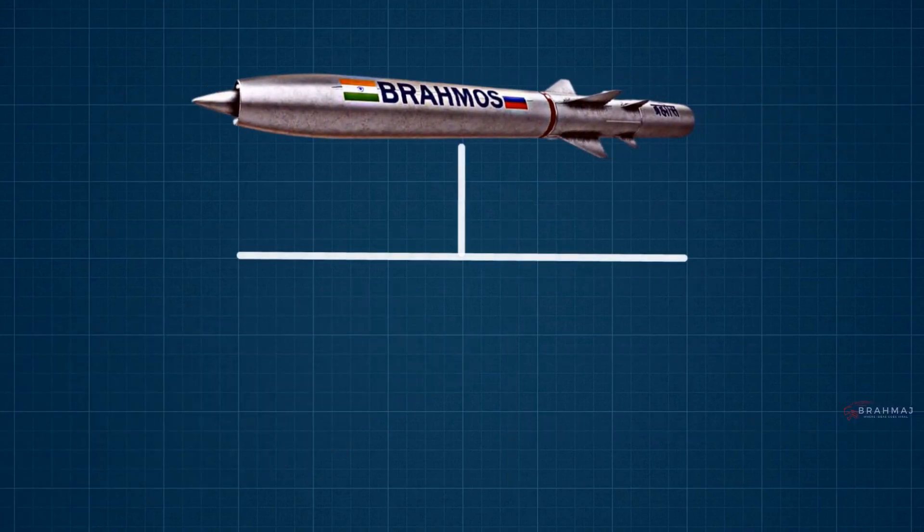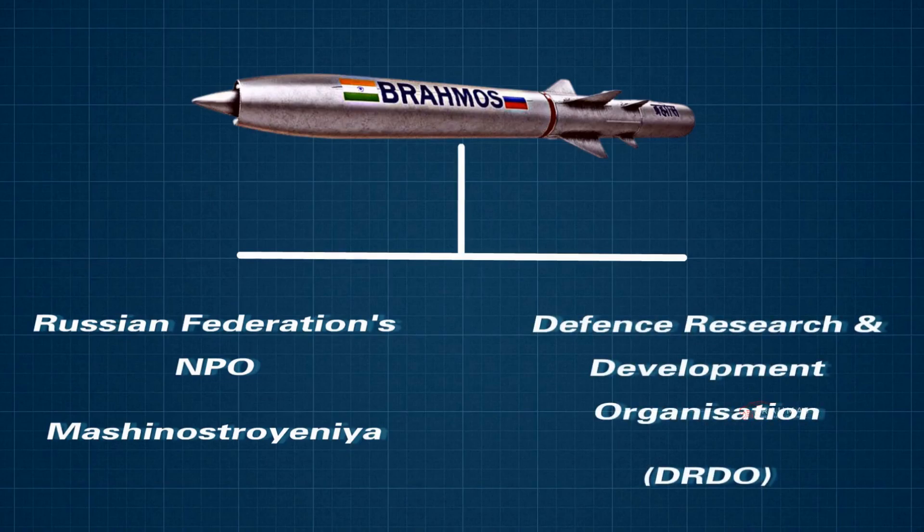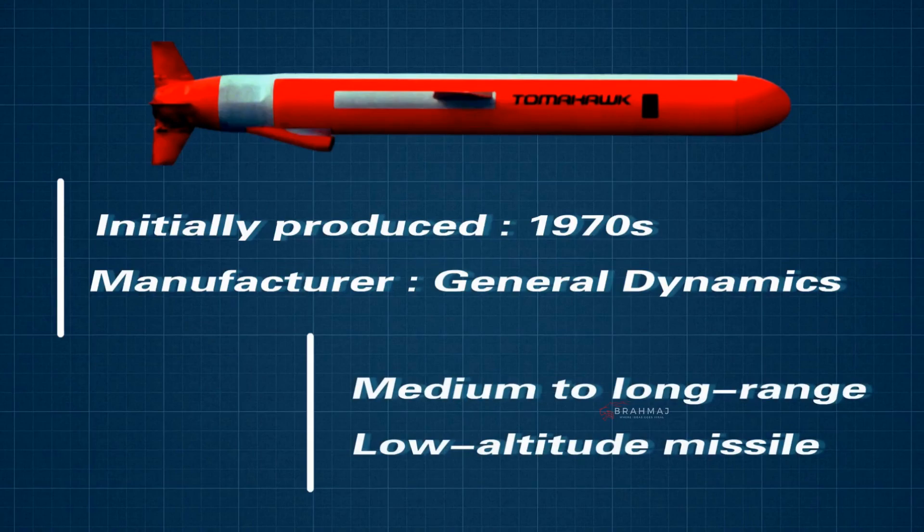BrahMos is a joint venture between the Russian Federation's NPO Mashinostravania and India's Defense Research and Development Organization, DRDO. The Tomahawk was initially produced in the 1970s by General Dynamics as a medium-to-long-range, low-altitude missile that could be launched from a surface platform.